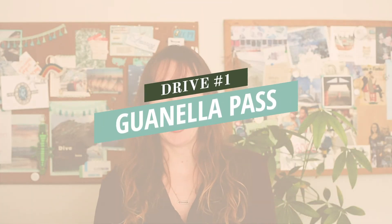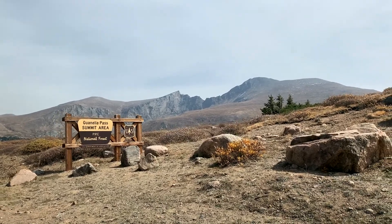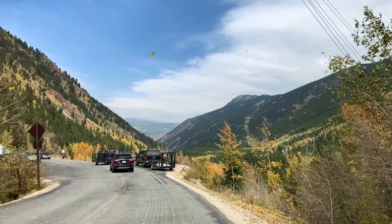Spot number one, which you just saw in that vlog, is Guanella Pass. This drive takes you right by the trailhead for Mount Bierstadt, the 14er, and through the scenic mountain town of Georgetown. There are a lot of dispersed camping sites along the road, so this would be a great place for fall camping as well. But it's close enough to Denver that it's easily managed in a day's drive, which is what my husband and I did this year.